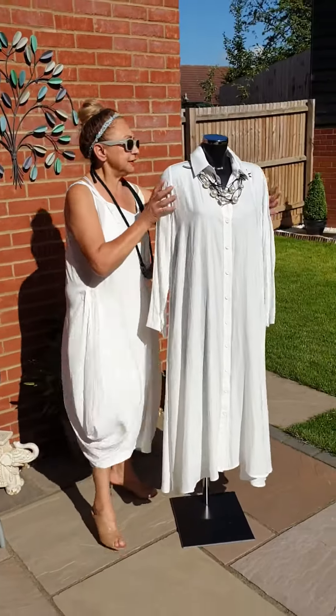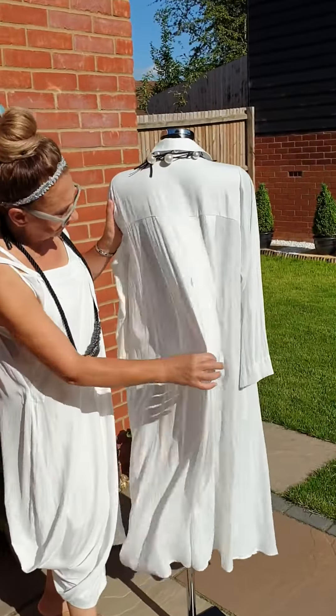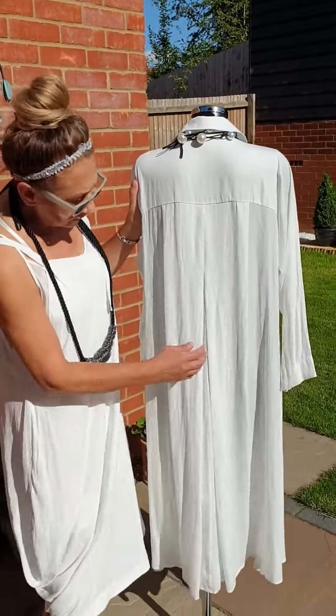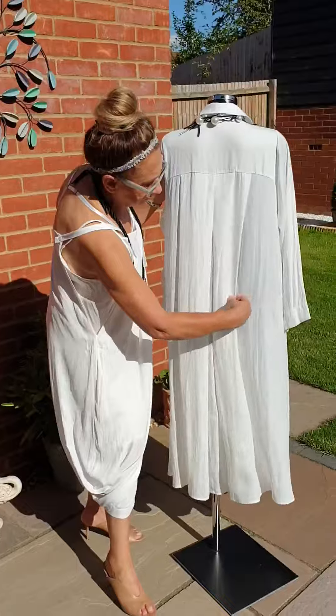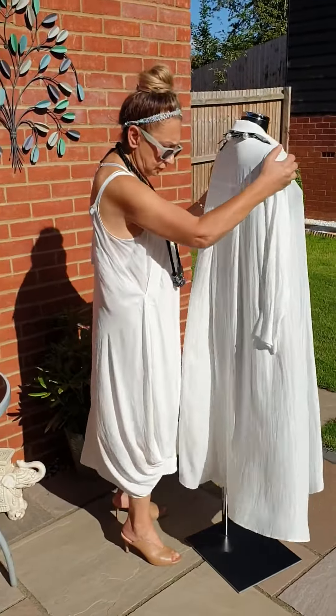Okay, here we are. Oh, there we are. Can you see it now? There you go. That's the bleach, and that's the lovely bleach on the side as well. It's a shirt dress to die for.